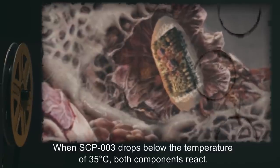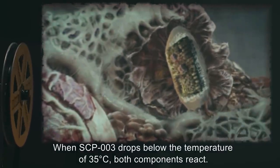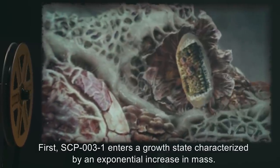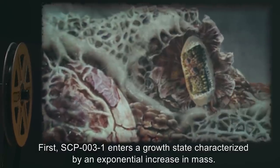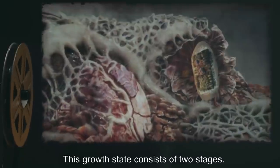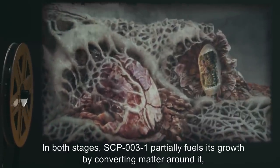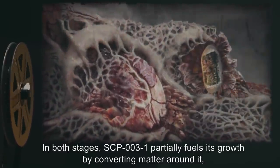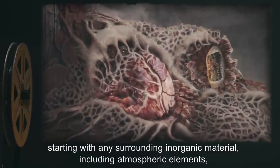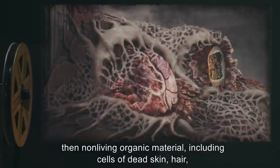When SCP-003 drops below the temperature of 35 degrees Celsius, both components react. First, SCP-003-1 enters a growth state characterized by an exponential increase in mass. This growth state consists of two stages. In both stages, SCP-003-1 partially fuels its growth by converting matter around it, starting with any surrounding inorganic material, including atmospheric elements, then non-living organic material, including cells of dead skin.